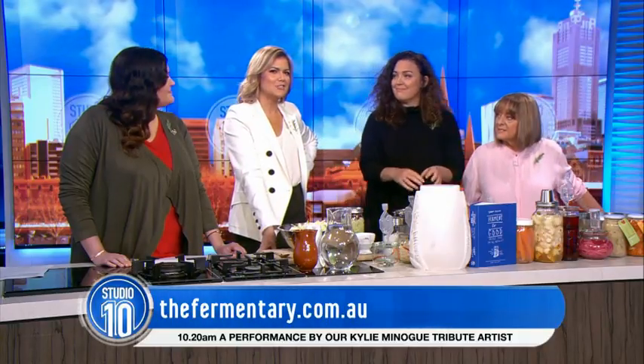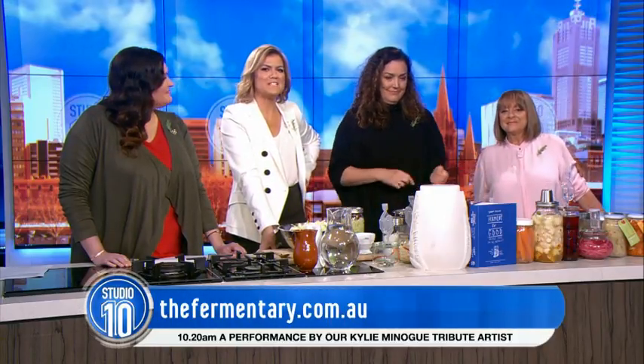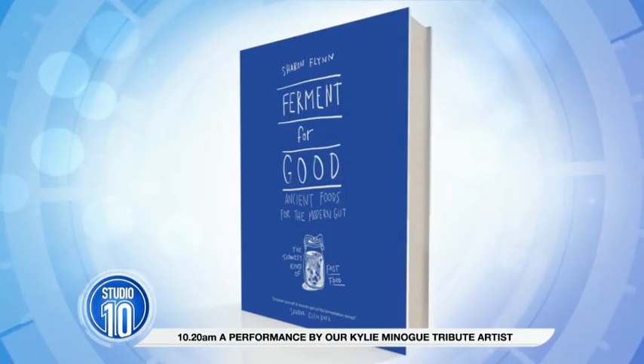I like this return to old style cooking. Sharon's book is called Ferment for Good: Ancient Foods for the Modern Gut. Sharon Flynn, thank you so much for joining us.